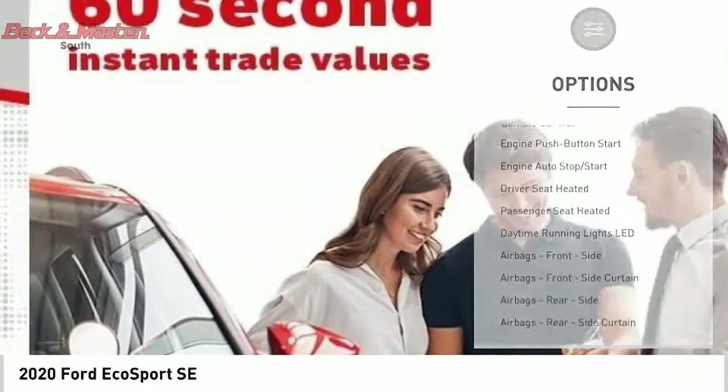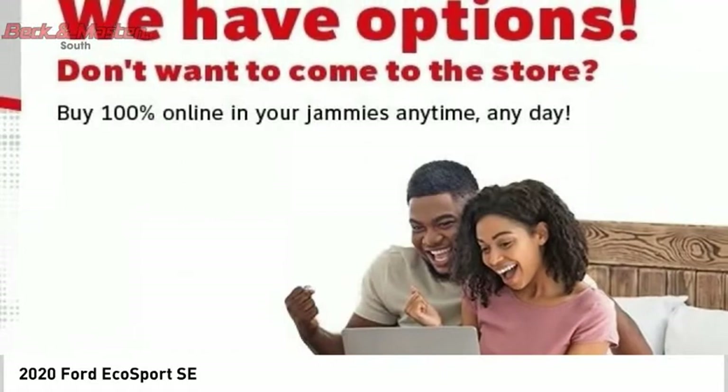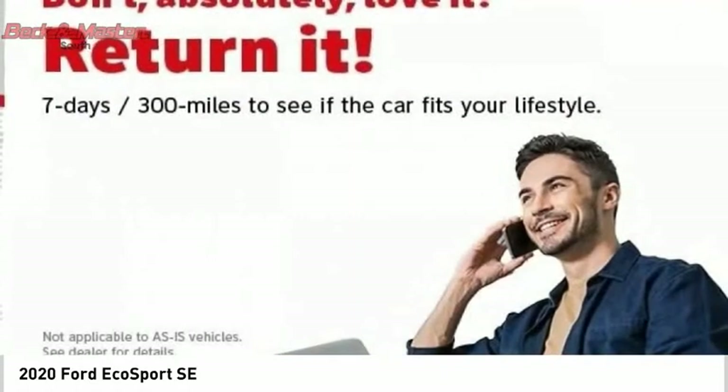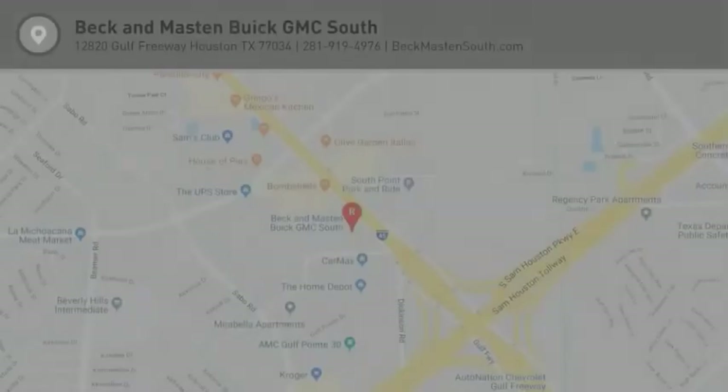Fog lights, braking assist, power brakes, airbags, front knee airbag, electronic messaging assistance with read function. Wouldn't you look great in this vehicle? Stop in today and see for yourself.